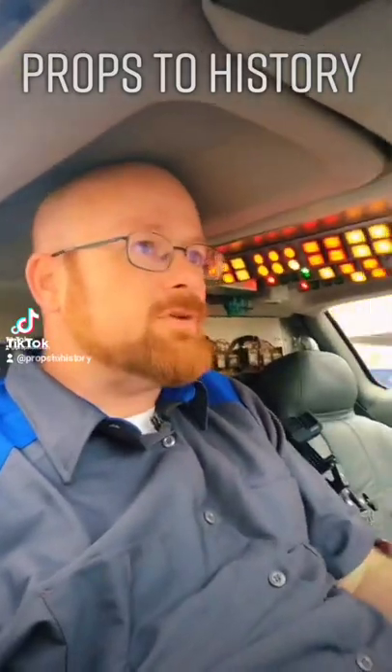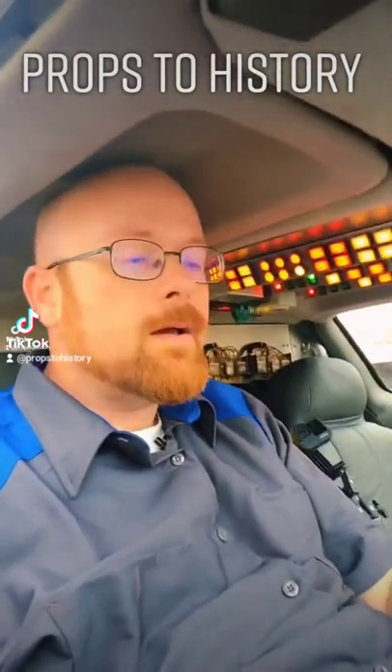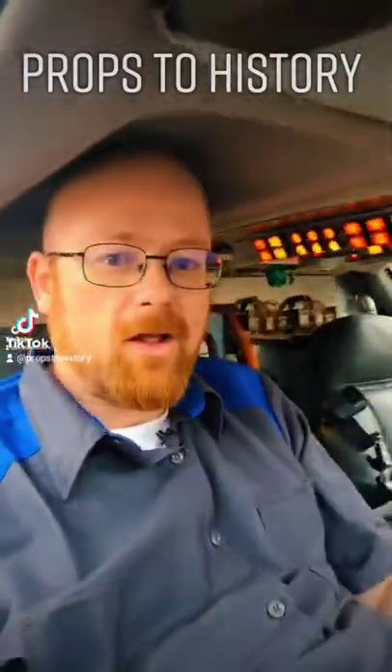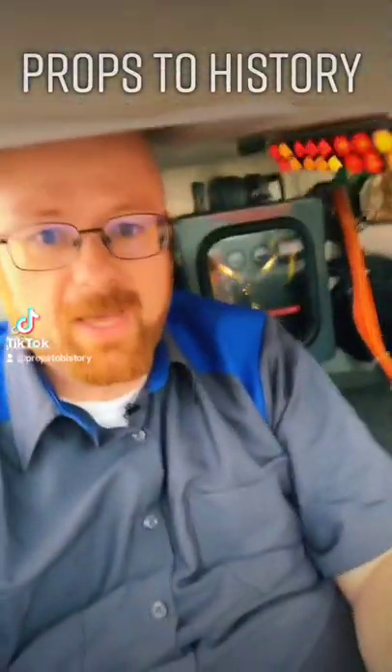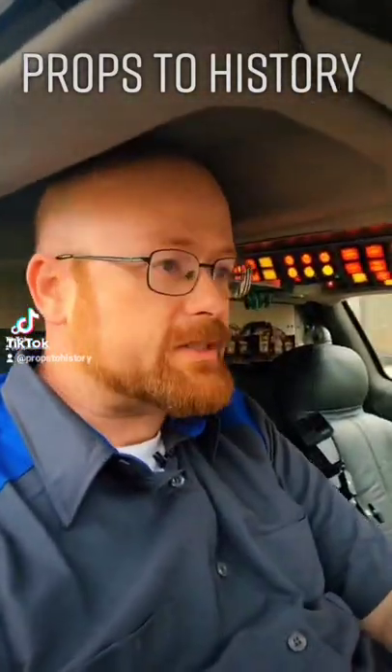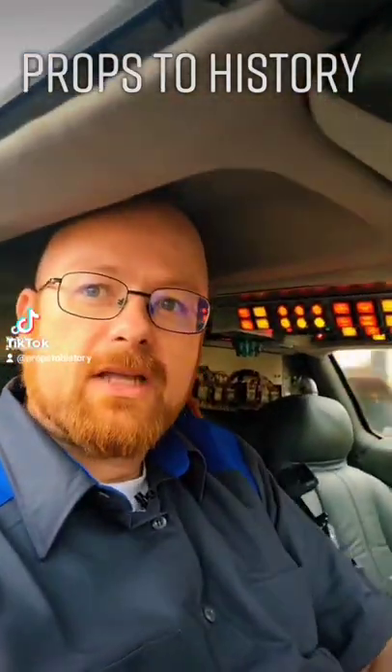Here I am in the Back to the Future DeLorean, with everything in it — all of the time circuits, the flux capacitor, the whole thing. This vehicle was built by Mark Zorn at Razorfly Studios, and he was kind enough to let me drive it.